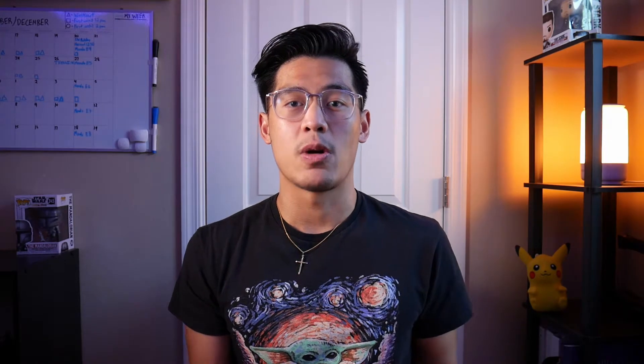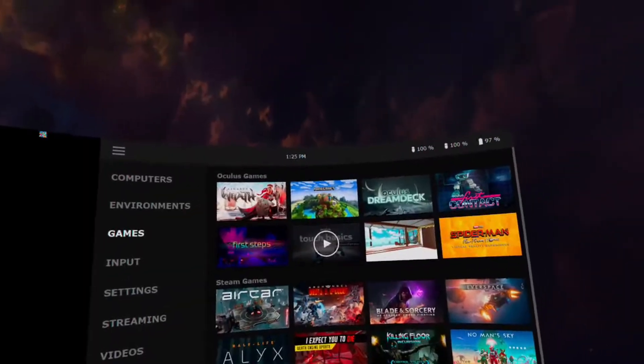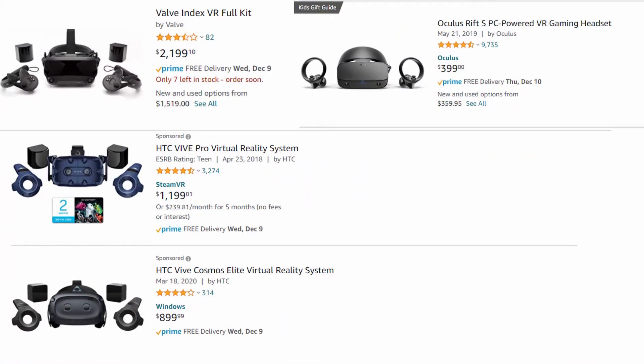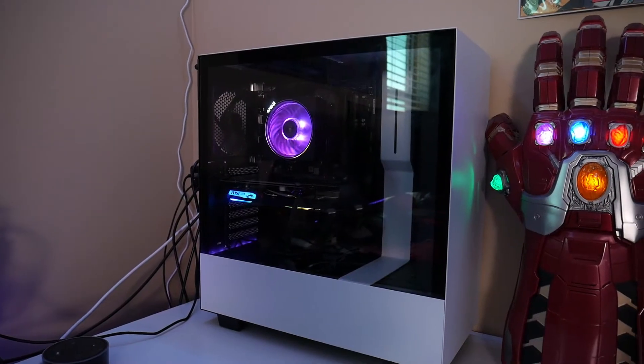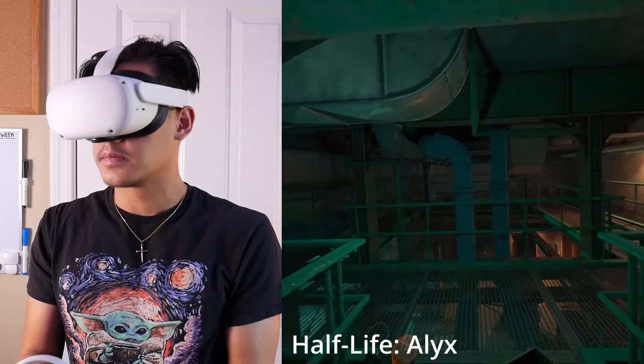If you already have a capable enough gaming PC, acquiring a Quest 2 along with using Oculus Link or Virtual Desktop is easily the cheapest way into getting into PC VR gaming. I am fortunate enough to already own a gaming PC. I've been having an absolute blast playing games like Half-Life Alyx, Walking Dead Saints and Sinners, and Blade and Sorcery.